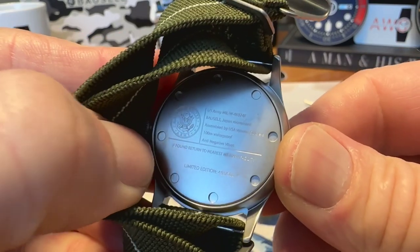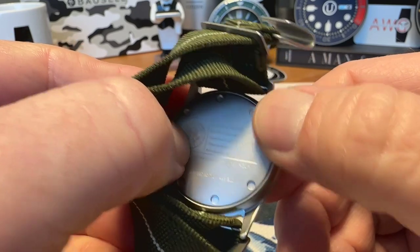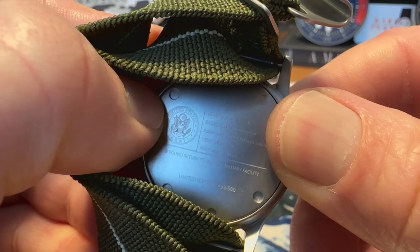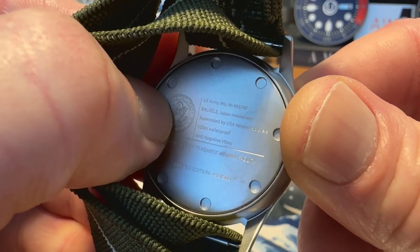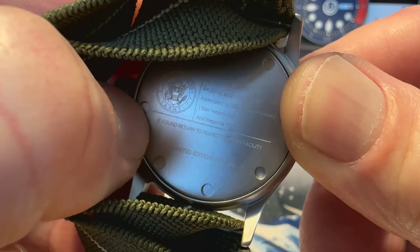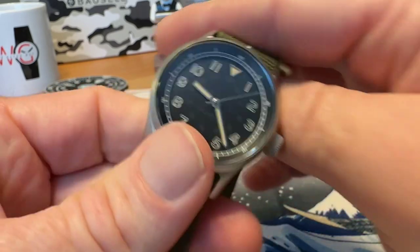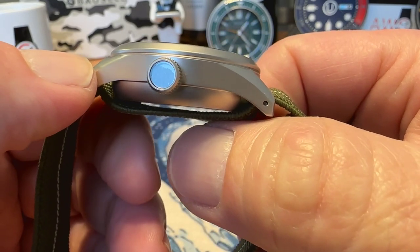Here's a shot of the case back. You can see it is a screwed case back with little dots used to take it off. You've got your specifications on the back. This is a numbered limited edition of 500 — this is number 493. There's a U.S. Army logo and U.S. Army specification on the back, along with 'Basel, Japan movement, assembled in USA, 100 meters waterproof, anti-negative vibes, and return to military facility if found.' Really cool case back — definitely like that a lot.